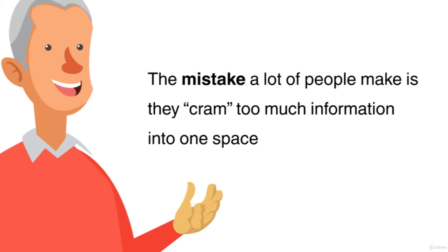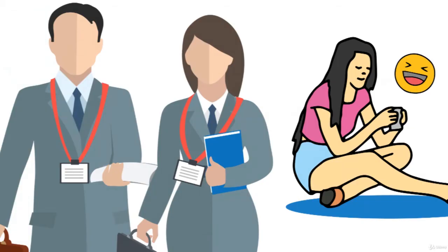The mistake a lot of people make is they cram too much information into one space. Arguably, the more successful companies and salespeople create moods and themes that latch onto their customers' lifestyles and raise their curiosity.